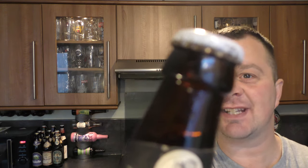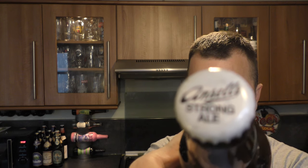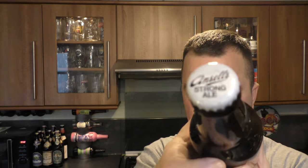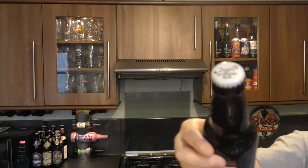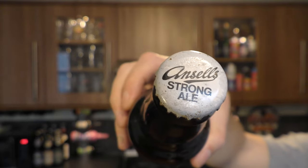We've got a bit of a rusty cap going on on the side — you're going to expect all of this for a beer that's 43 years old. There you go, there's the bottle cap. It doesn't want to open. Let me get out of the way.